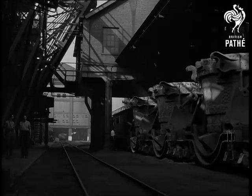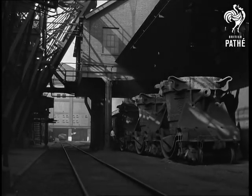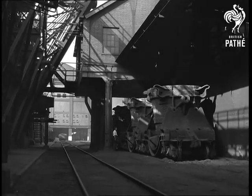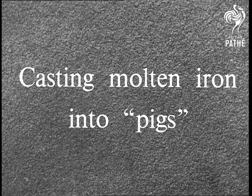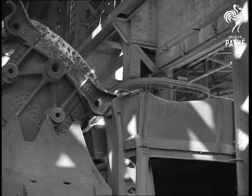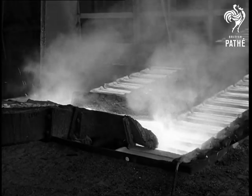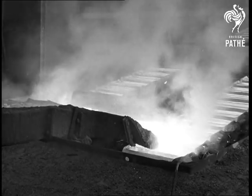The ladles move away — in this case to take their load to a pig casting machine, which is a mechanical device for making pig iron. Here on the left is the ladle pouring out molten iron into a channel. It flows down this channel, which soon divides into two, each leading to a series of whitewashed cast iron or steel moulds moving on an endless chain. The molten iron pours over into these moulds, which slowly pass along, allowing the iron to cool and set. The whitewash protects the moulds from burning.